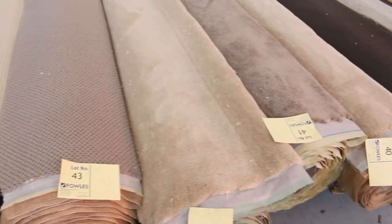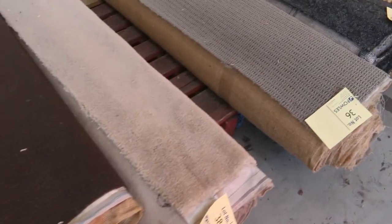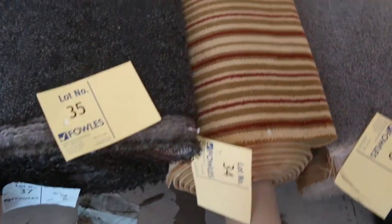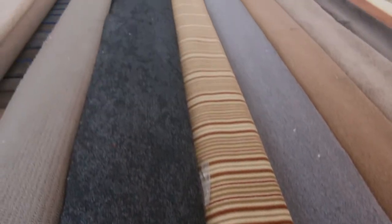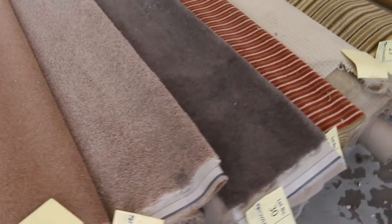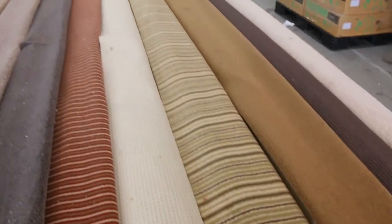We've even got some really nice quality Axminster carpet too. This is a woven carpet. Lot number 34 in particular is a woven Axminster carpet which would normally retail at around about $350 a metre, and it's again starting from as low as $25. There's quite a few of those rolls in various colours — have a look at a nice stripe. They'll make beautiful rugs too, those Axminster carpets.